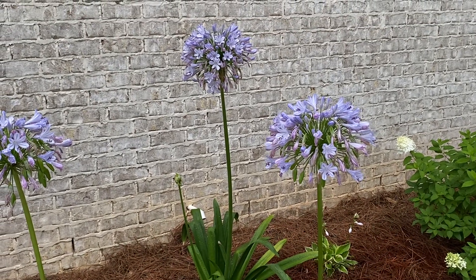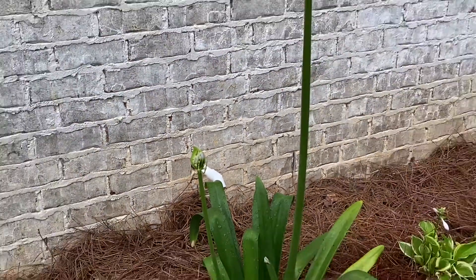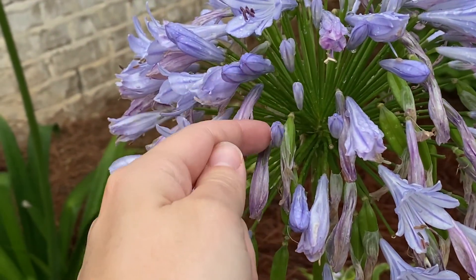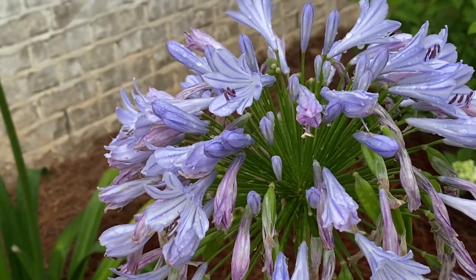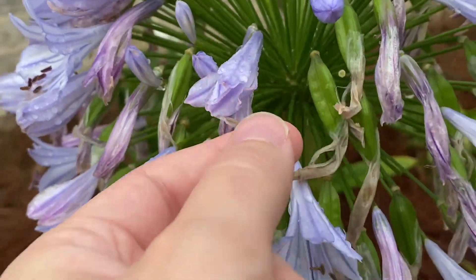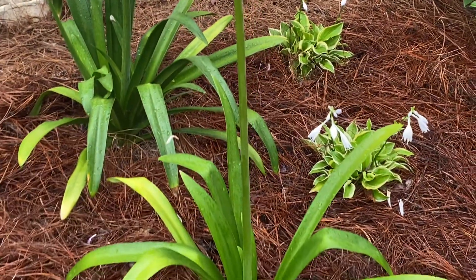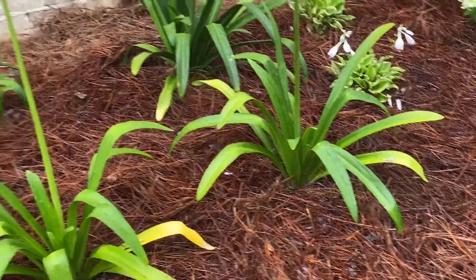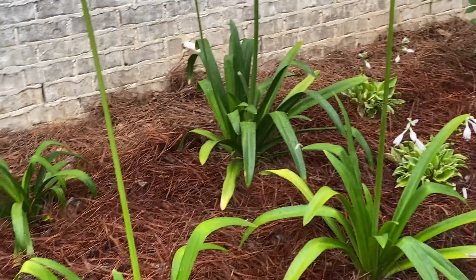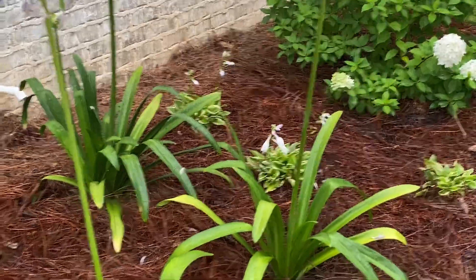Then we have our agapanthus, or lily of the Nile, and some are coming into bloom. You can see there are some new shoots coming up, but also some that are kind of going out of bloom. They do slowly bloom — there are still some that aren't in bloom at all. They just kind of start and then slowly bloom up. They already have some seed pods growing, and those seed pods will flatten out and fall to the ground. If you let them flatten out and fall to the ground they will self-propagate in our area. This is zone 8 — I'm on the border of A and B — so they will self-propagate here.